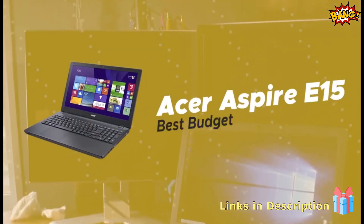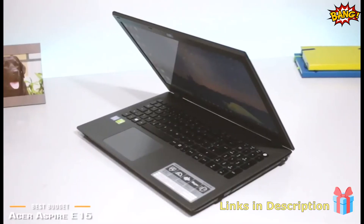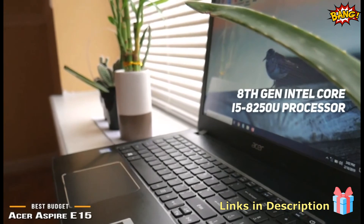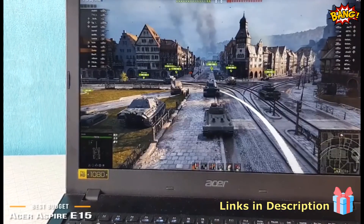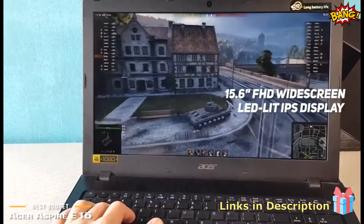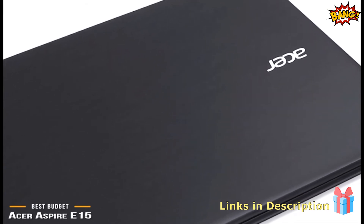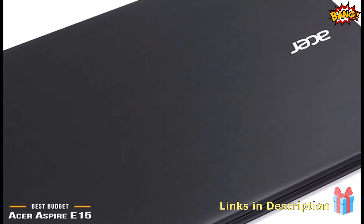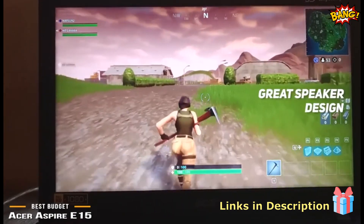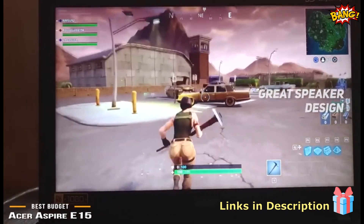Number 1 on our list is the Acer Aspire E15, our choice for the best budget laptop for graphic design. It has an 8th generation Intel Core i5-8250U processor that can go up to 3.4GHz with Turbo Boost, and 8GB of dual-channel memory to help you multitask without any lag. The 15.6-inch widescreen LED-lit IPS display has a native resolution of 1920x1080, perfect for watching HD video, gaming, and graphic design, with an extremely sharp, vibrant picture and impressive brightness. The speaker design delivers rich, full sound that handles the highs and lows well — you won't get the tinniness that most laptop speakers are known for.